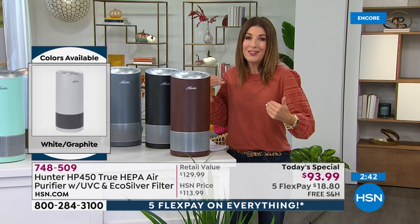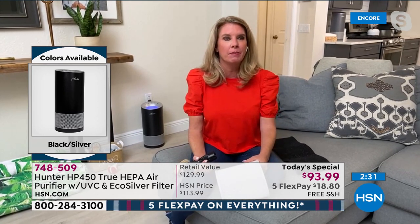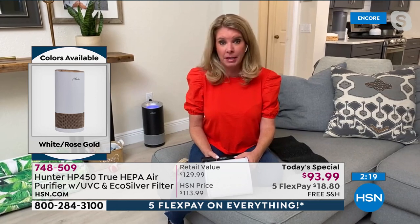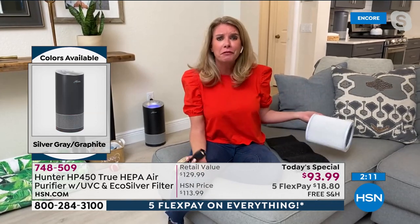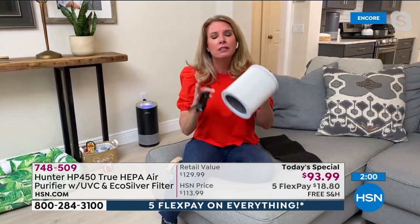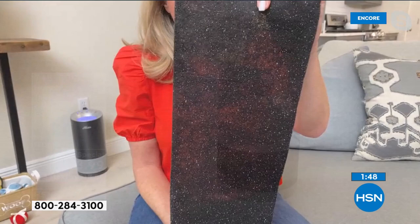This is a world launch and no one else has it. People hear the words 'formaldehyde' and 'E. coli' and don't think about them being in their home. The only time I really thought about formaldehyde was in the context of morgues, and I thought E. coli just lived on surfaces — I didn't know it could be in the air. Hunter thought about all of that and added the third and fourth layers of protection. The eco silver technology has antimicrobial properties that inhibit the growth of microorganisms.